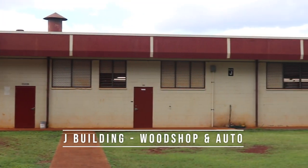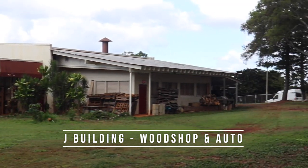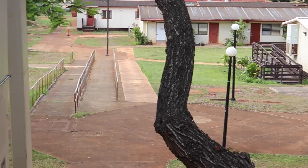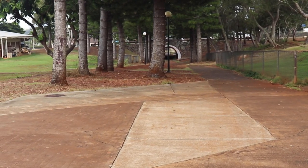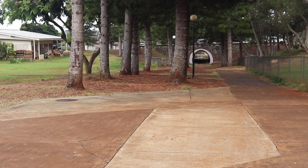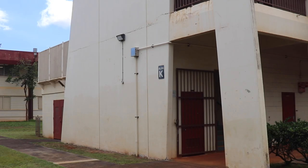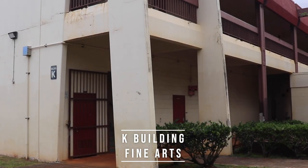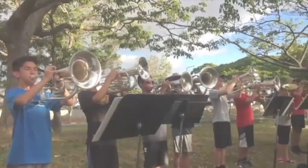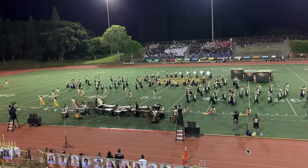J building has our wood shop and auto classes. These hands-on classes allow students to gain real-world experiences. Our campus is divided by a public walkway which the Mililani community uses to pass through to access neighborhoods or the local shopping center. During the school day, students cross this walkway to go to and from classes. K building is home to many of our fine arts courses from band to choir to drawing, painting, and ceramics. MHS is home to the award-winning Trojan Marching Band and annually hosts the Trojan Band Fest.